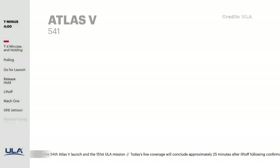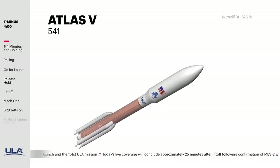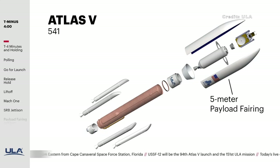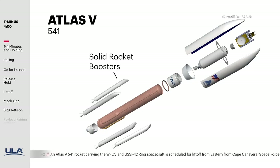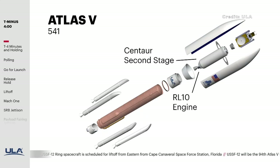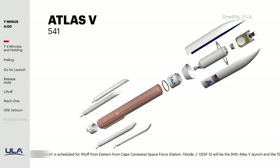For this mission, ULA used the Atlas V's 5-4-1 configuration. The 5 stands for the 5-meter diameter fairing that protects the payload during atmospheric flight. The 4 is for the strap-on solid rocket boosters. The 1 means there's only one RL-10 engine on the Centaur second stage for this particular flight.